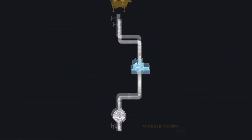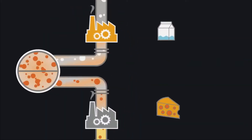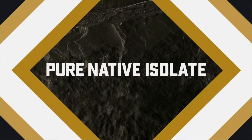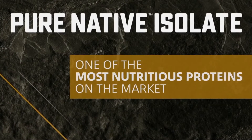This process is unlike typical whey proteins which undergo pasteurization twice — once for the milk and once for the cheese. Like all of our whey proteins, Pure Native Isolate is cold processed and micro and ultra filtered. The remaining bioactive and natural properties deliver one of the most nutritious proteins on the market, with minimal processing.